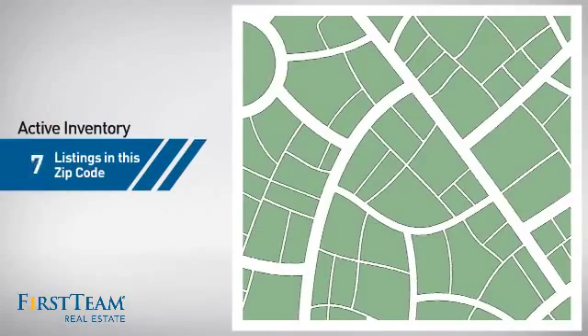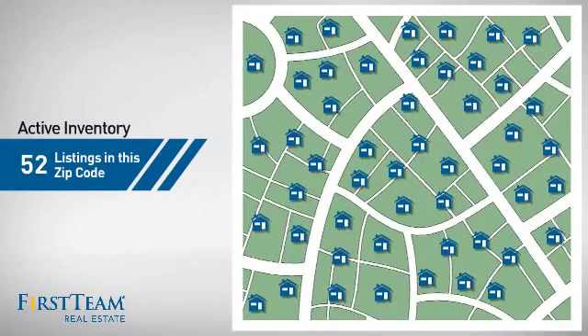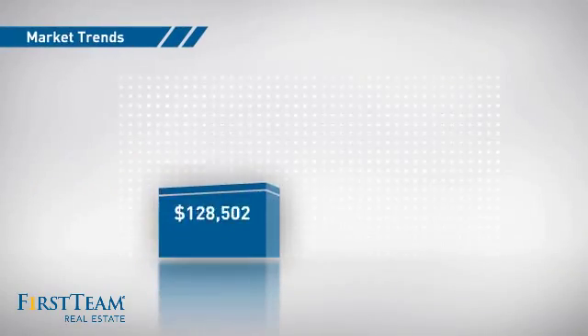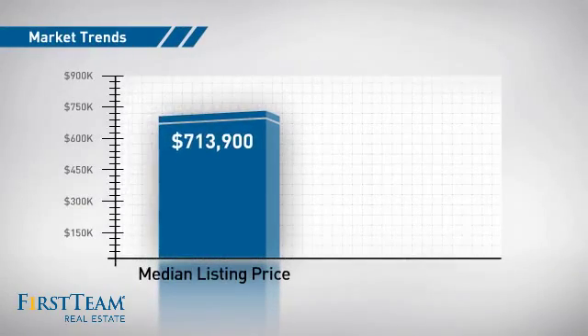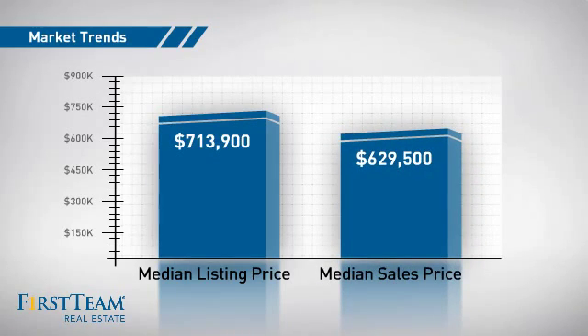Wondering how it stacks up against the competition? There are now just over 50 homes on the market within this zip code, with a median list price of just over $700,000 and a median sale price of just under $650,000.